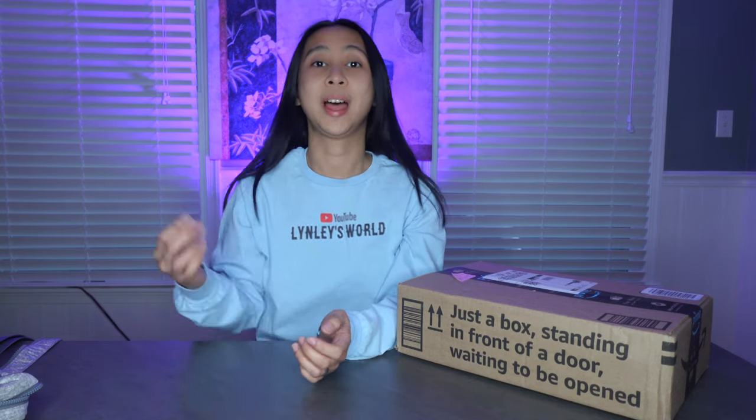Hey guys, welcome or welcome back to my channel. I just want to share an item today that I've been looking for a very long time.